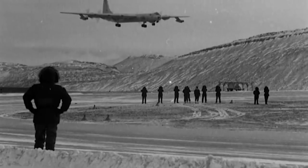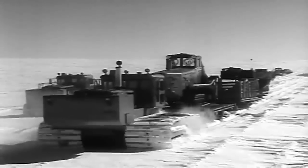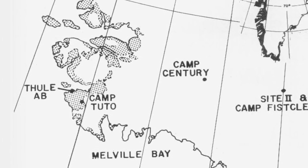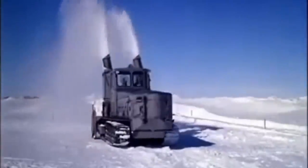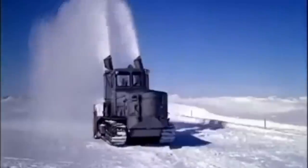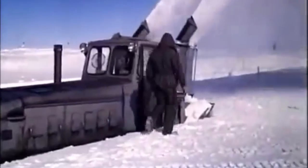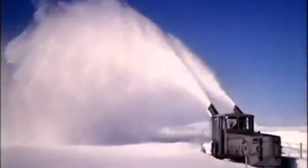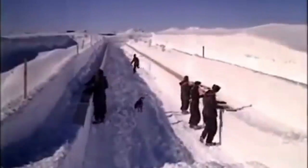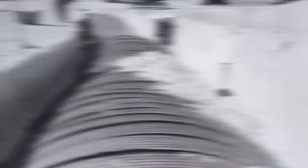Additional difficulties arose because the material and equipment couldn't be delivered by air. The only land-based way to deliver them was huge sleds with tow trucks. The route from Thule Base to the camp took about 70 hours. Swedish snow plows were used to carve the path — they moved up to 1,160 cubic feet of snow per hour. The main trench, stretching 1,080 feet long, 26 feet wide, and 30 feet deep, was ready first.